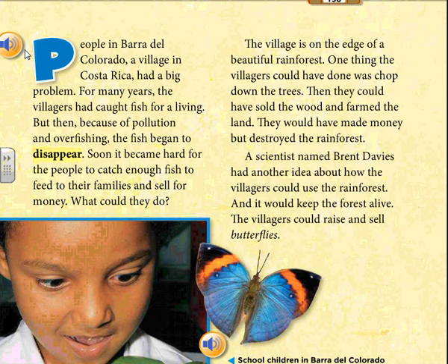For many years the villagers had caught fish for a living. But then, because of pollution and overfishing, the fish began to disappear. Soon it became hard for the people to catch enough fish to feed their families and sell for money. What could they do?